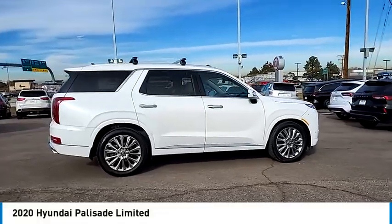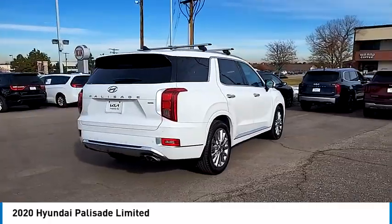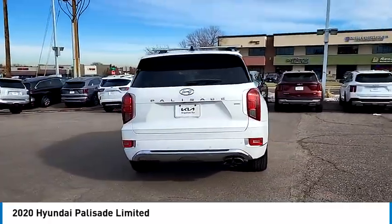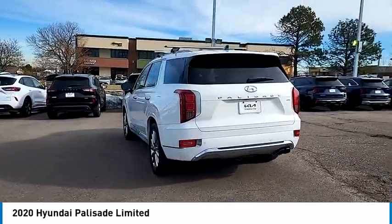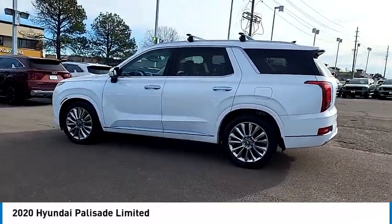Take a ride in the 2020 Palisade. The Hyundai Palisade includes loads of interior room, third row seating, and a stylish exterior. Throw in all the additional technology features and your family will be thrilled to ride around in style.